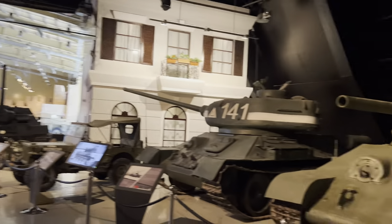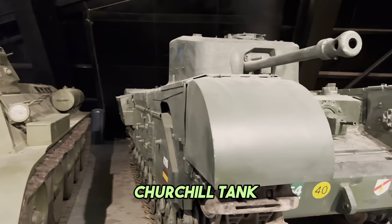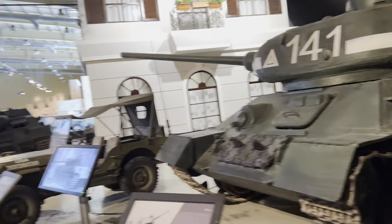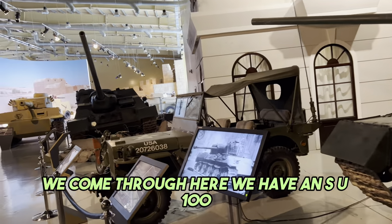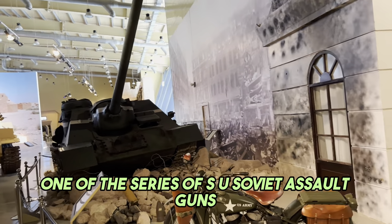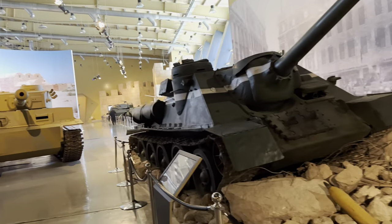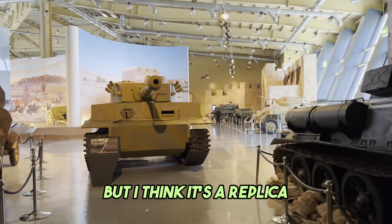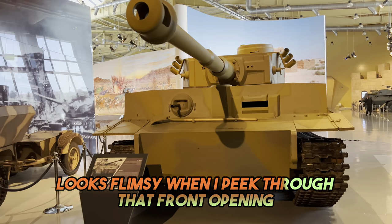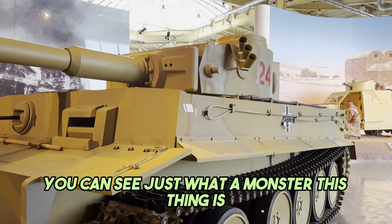Panther. Early T-34. Churchill tank. I think this is a Pershing, but it's not marked. If we come through here, we have an SU-100, one of the series of Soviet assault guns, famous from the Second World War. And finally, we have a Tiger, but I think it's a replica - looks too tidy to be otherwise. Looks flimsy when I peek through that front opening, but if it's correct, you can see just what a monster this thing is.